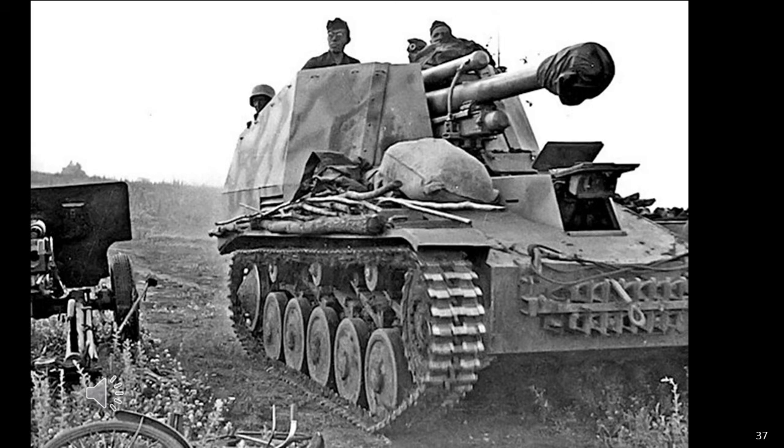The Wespe saw extensive service alongside the Hummel, first at Kursk and then with all three Eastern Front army groups. They were so successful that Hitler ordered all other conversions based on the Panzer II chassis to be stopped and all work directed to the Wespe. By summer 1944, some Abteilungen were sent to Normandy as reinforcements. They also fought in Italy, taking part in the pounding of Allied forces in the Anzio pocket and defending the Caesar and Gustav lines. No less than 36 Panzer divisions, including SS and special units, received Wespes, seeing active service on all fronts after 1943.